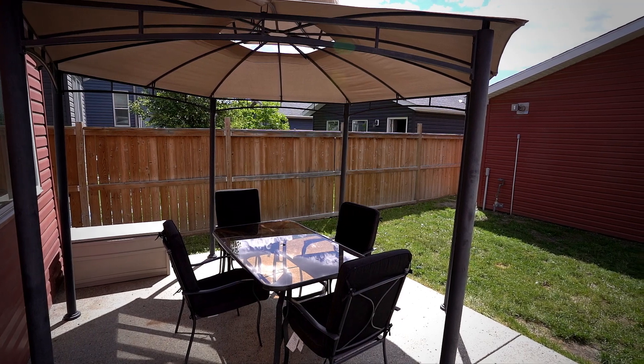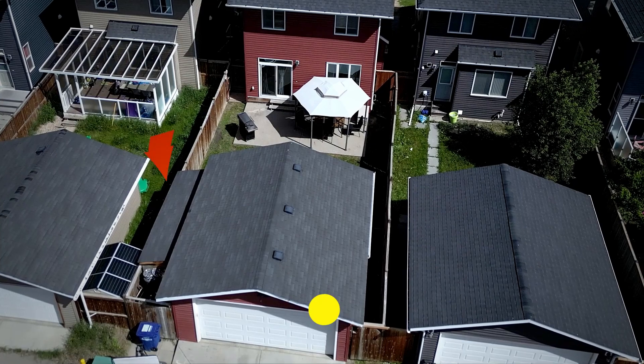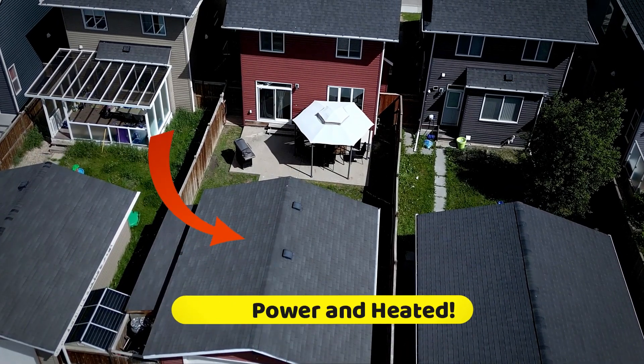Step outside to your backyard complete with an exposed aggregate patio and a pathway leading to your double detached garage that has 220 power and is also heated.